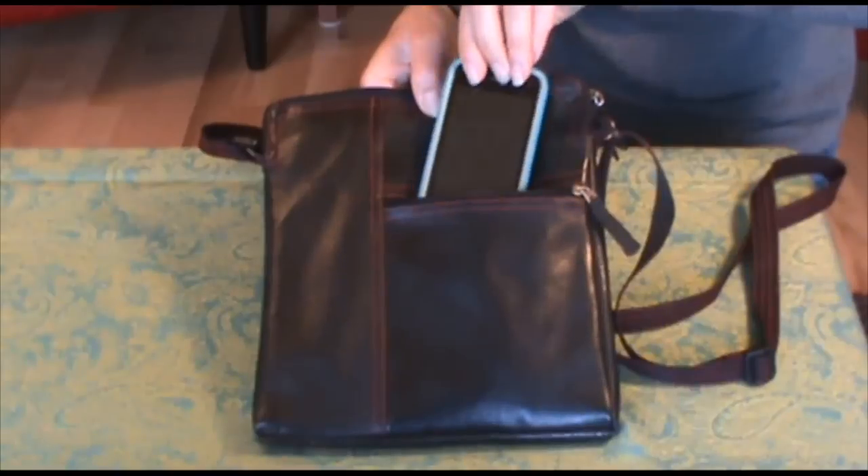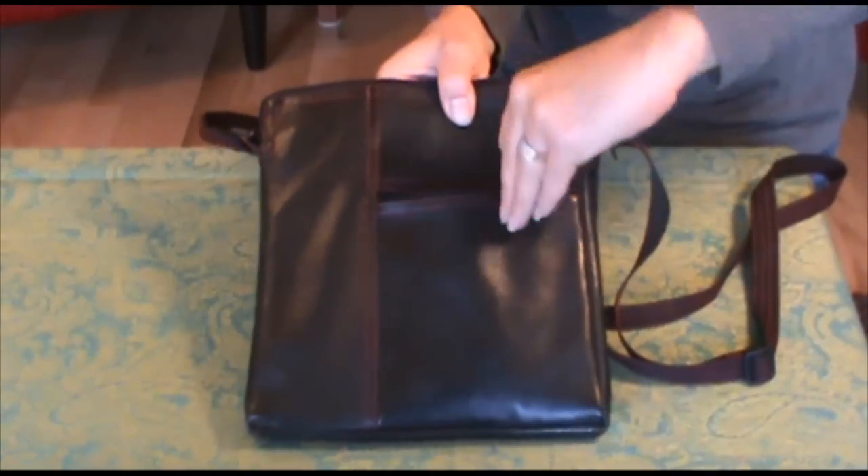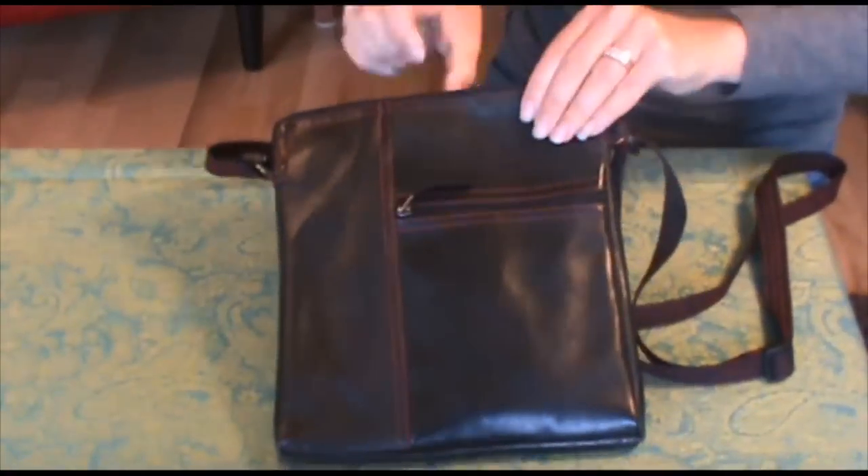What I love about it — my favorite thing — is the outside pockets. I love outside pockets because I'm always looking for my phone. My iPhone slips easily inside on one, and same size on the other side. Very nice.